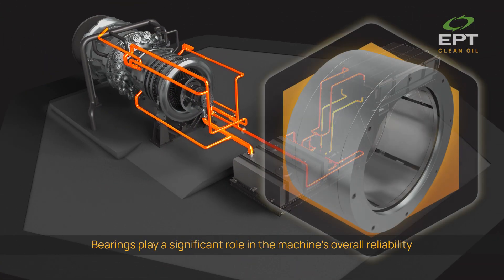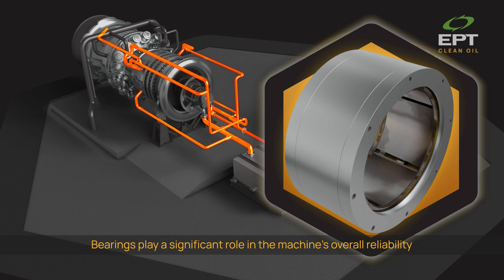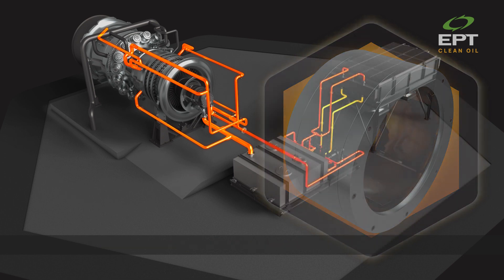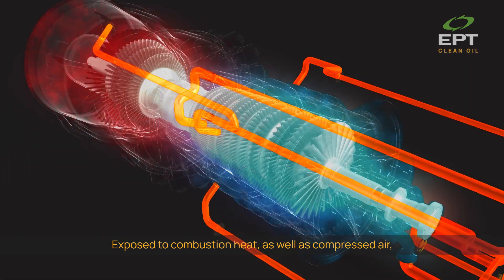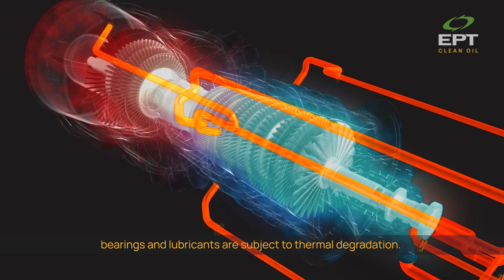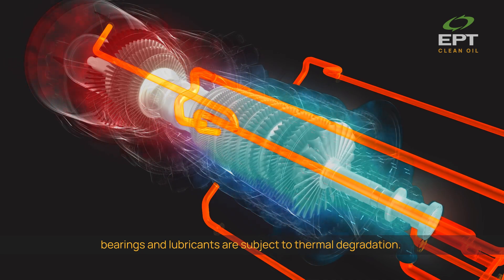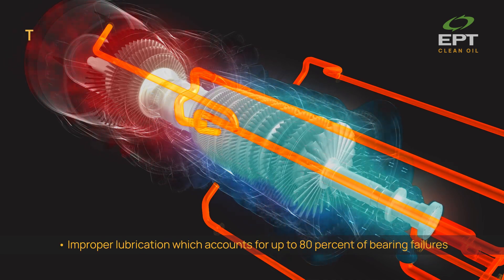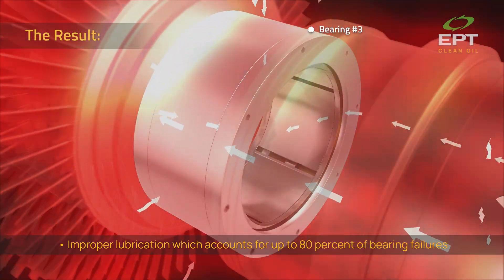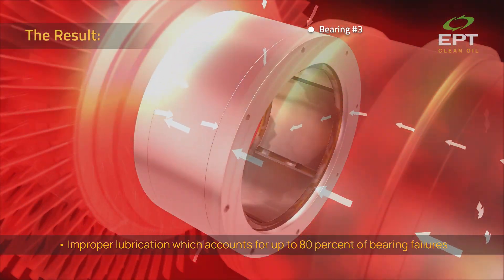Bearings play a significant role in the machine's overall reliability and rotor bearing system vibration. Exposed to combustion heat as well as compressed air, bearings and lubricants are subject to thermal degradation. The result? Improper lubrication, which accounts for up to 80% of bearing failures.